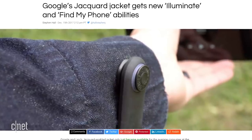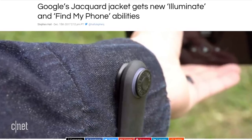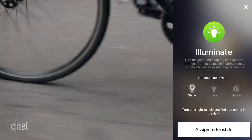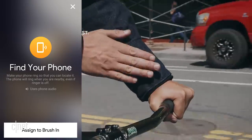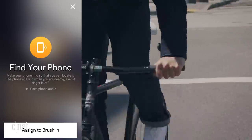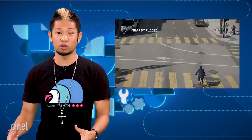Google's Jacquard Jacket gets two new abilities. This is their smart jacket collaboration with Levi's, and you'll now have the ability to activate the light on the Jacquard tag — it's called Illuminate — and there's also a new Find My Phone feature that will ring your phone when you make the correct gesture. Of course, it will need to be connected to the jacket over Bluetooth. The Android update is out now, and the iOS version is coming soon.